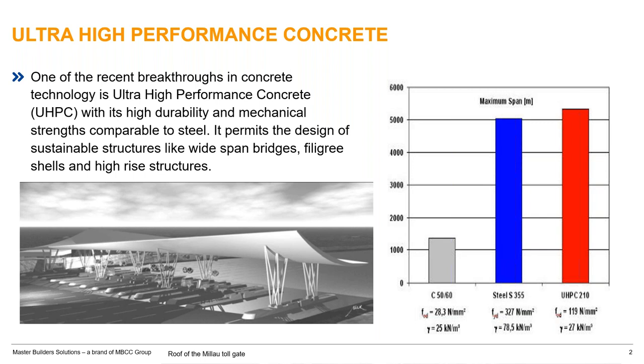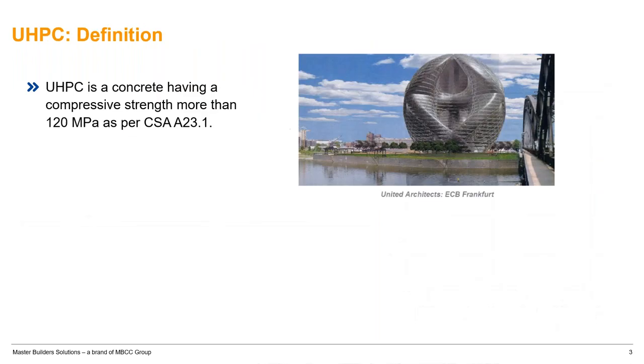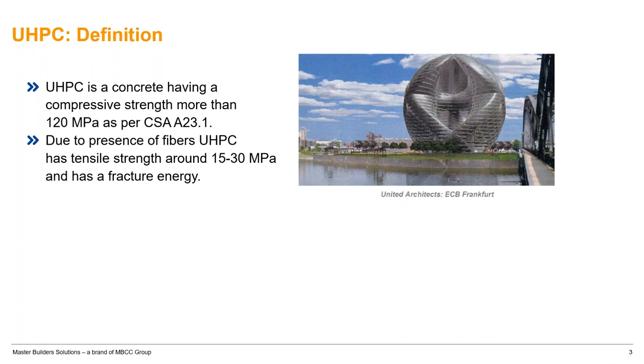Ultra high performance concrete was developed in the early 1990s with high vibration technology, trying to replicate the properties of steel. What we are looking for is high strength concrete, high durability, and high structural properties. In Canadian practice, we have CSA A23.1. In 2019, we have an NXU with a 120 MPa minimum compressive strength limitation, while there is no strength requirement in the US. We are also looking for tensile strength around 15 to 30 MPa, which is dramatically high compared to conventional concrete.